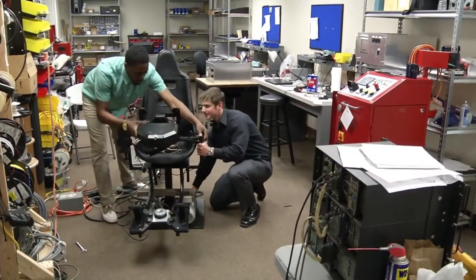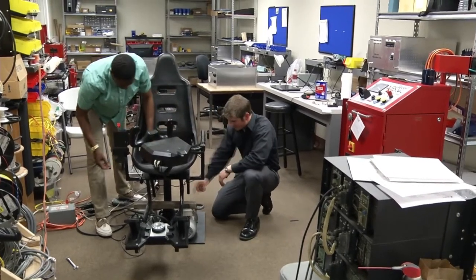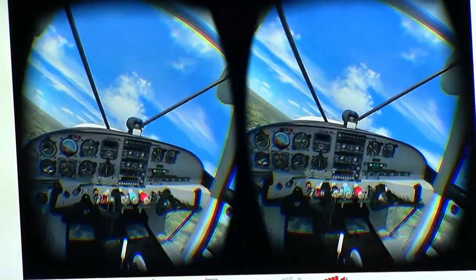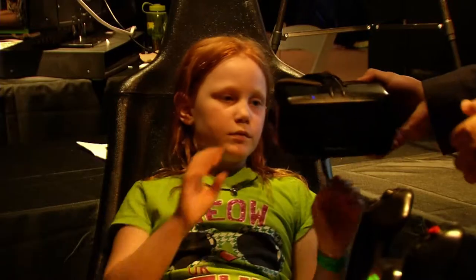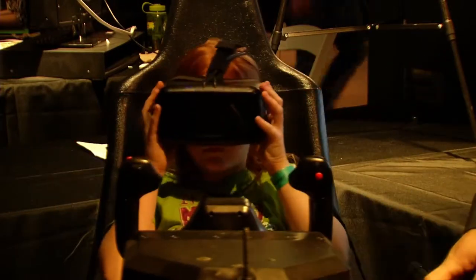A group of young Central Florida engineers is developing a flight simulator that may help change that. The name of our simulator is the IFS Eagle — it stands for Immersive Flight Simulator. It's a new, groundbreaking flight training device that bridges the gap between personal computer trainers and really expensive, bulky, full flight simulators.